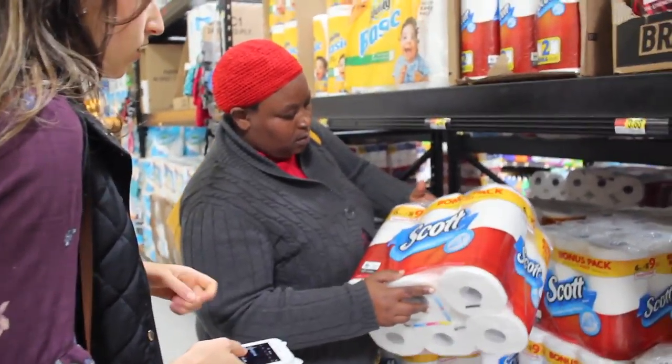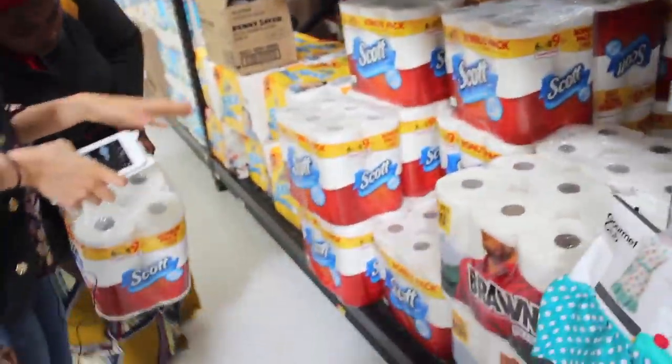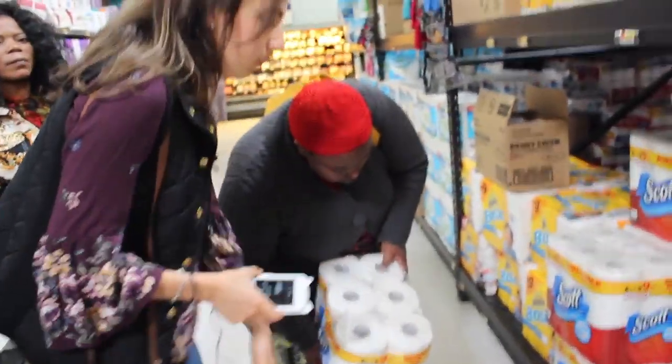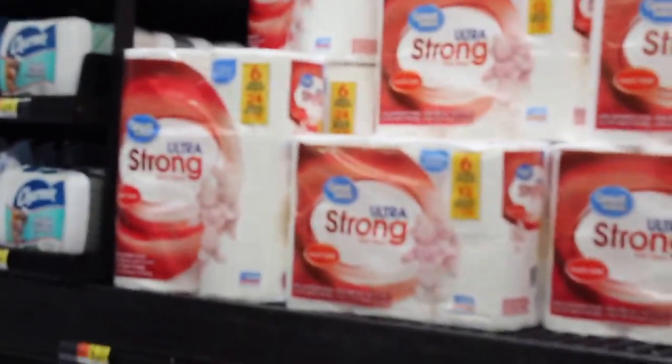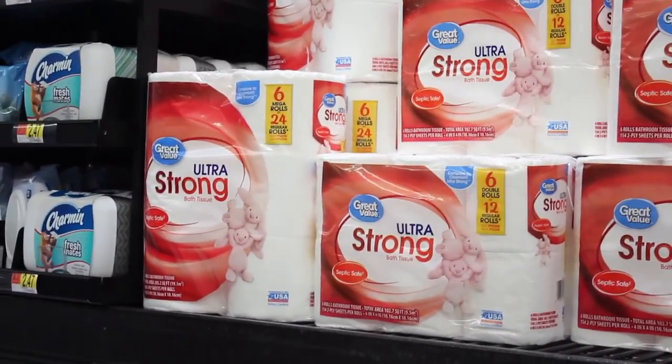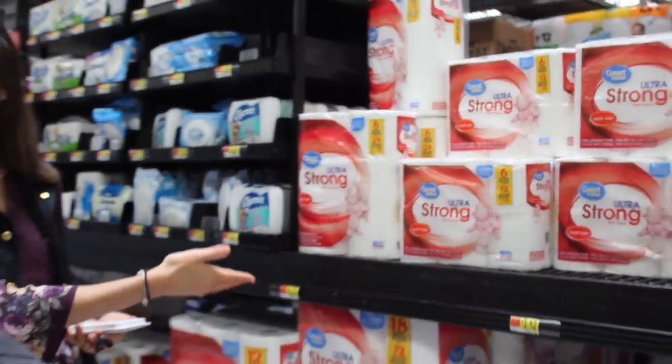Food stores carry multiple brands of the same or similar product. Usually the store brand is less expensive and similar in quality. If your refugee is on a budget, explain to them that the store brand would be a smart choice for keeping similar quality as higher known brands without breaking the bank.